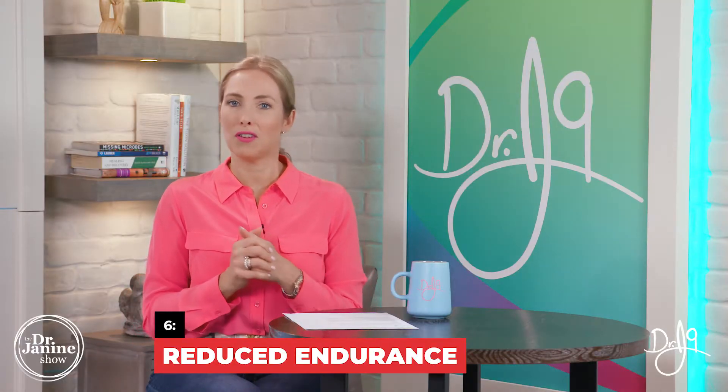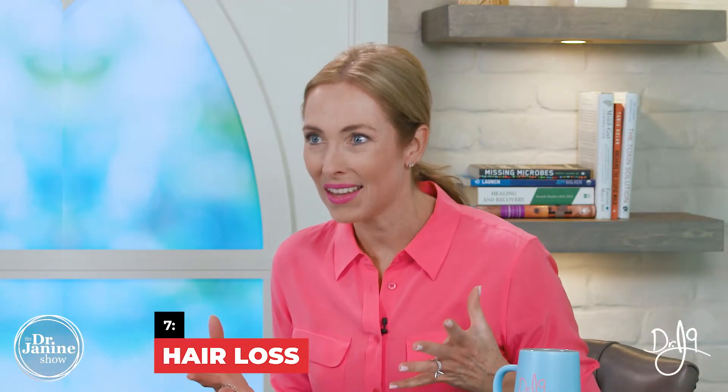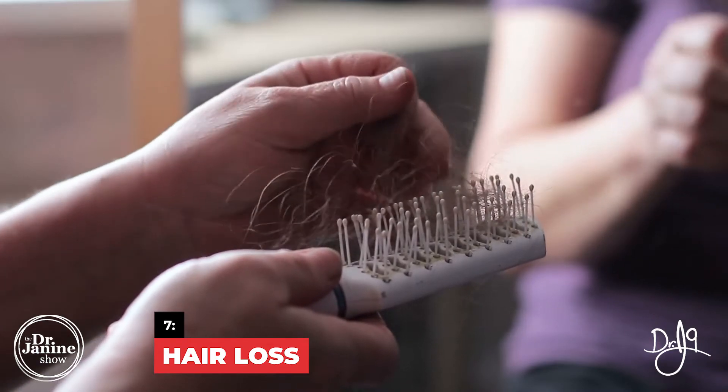Sign number six is reduced endurance. This is important for anyone who exercises. If you're at the gym and you find that your endurance is suffering — especially in the winter months — friends and family who work out often say they just don't have the same stamina they have in the summertime. That correlation with vitamin D deficiency is certainly a possibility.